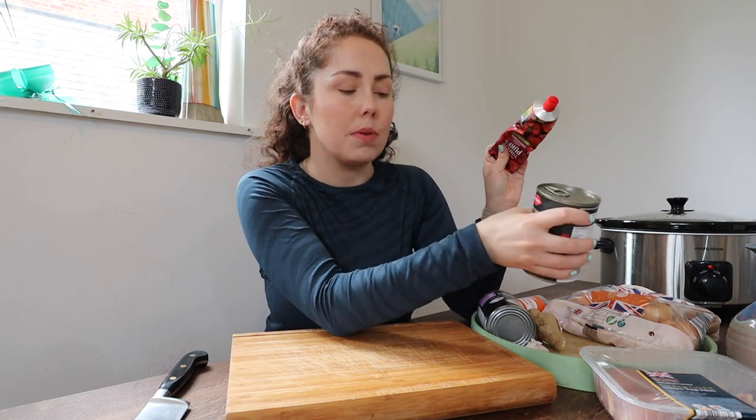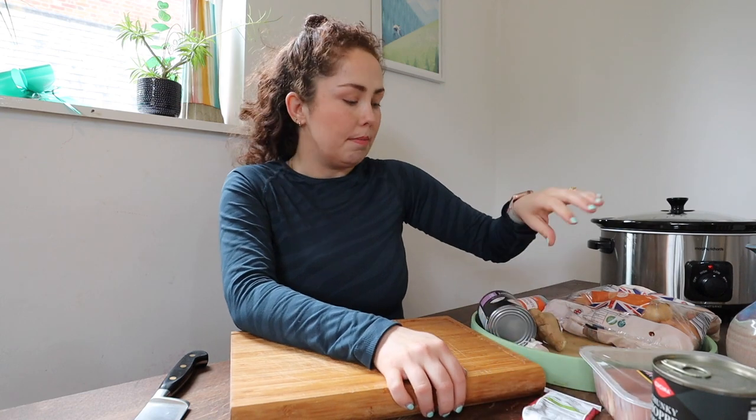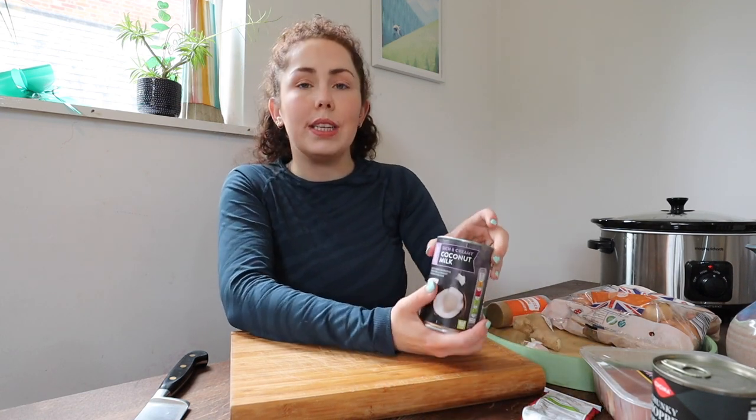Tomato puree or chunky chopped tomatoes depending on how saucy you want the dish. Today I'm going to go with the tomato puree. Coconut milk — I always get the rich and creamy full fat one because whole fats are good for you. Curry powder, medium.